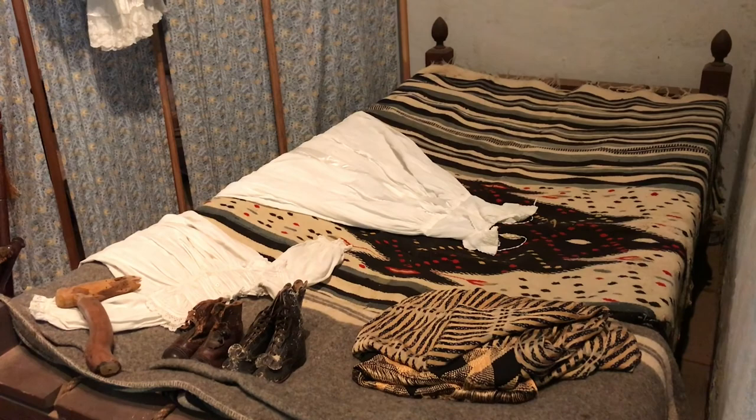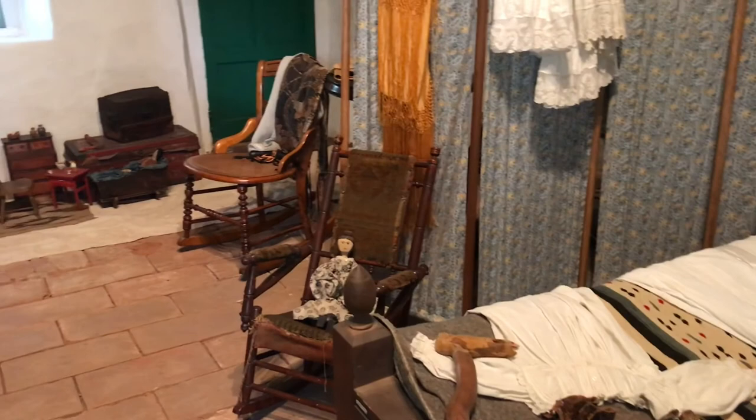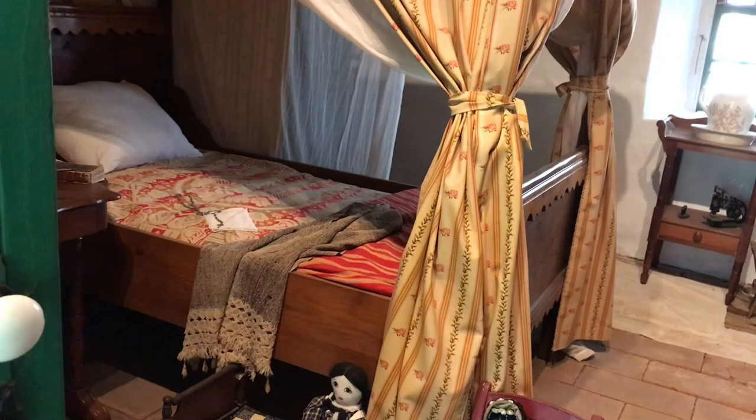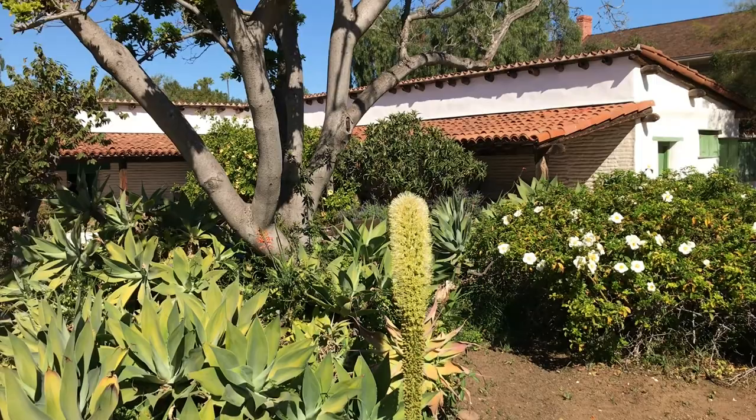Another bedroom was needed. In addition to their nine children, the Estudillos adopted two more, took in two orphans from the wife's sister, and added four grandchildren. In 1887, John D. Spreckles turned the house into Ramona's Marriage Place, based on the book Ramona by Helen Hunt Jackson. In 1968, it was restored back to its original state as a house.